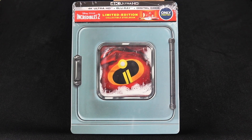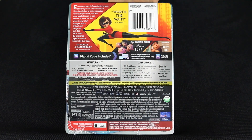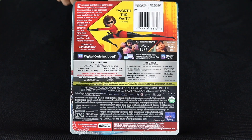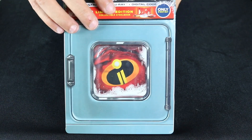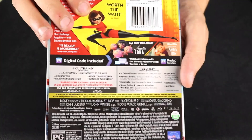Hey, welcome back to Do Review. David O here today with the Incredibles 2 Best Buy Exclusive Steelbook. I was a big fan of the first one and had all intentions to go see Incredibles 2 in the theater with my son, but he decided to go see it with his mother without me. I'm not bitter or anything, but I am really excited to check this out.